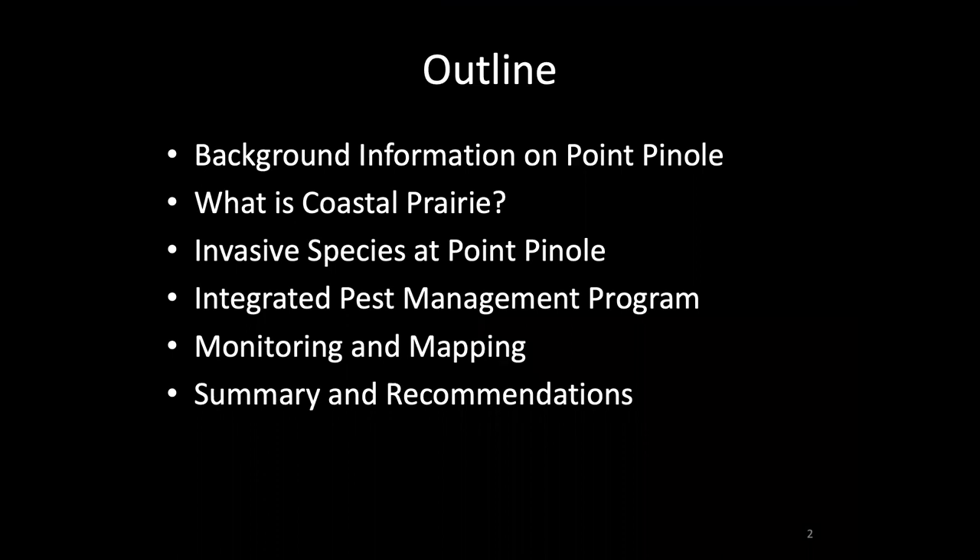I'll start by talking about some background information about Point Pinole, then we'll talk a little bit about what is coastal prairie. Then we'll talk about invasive species at Point Pinole, and then the Integrated Pest Management Program, or IPM program, to treat those invasive species. We'll talk about monitoring and mapping efforts, and then wrap up with some summary comments and recommendations for the future.